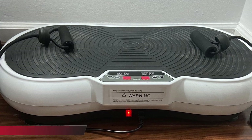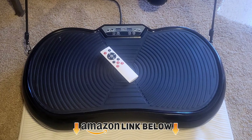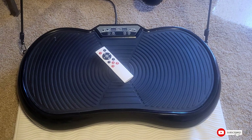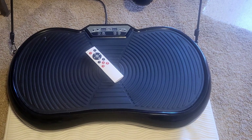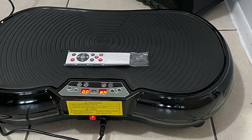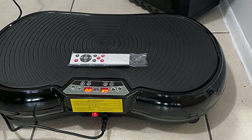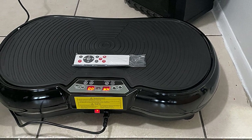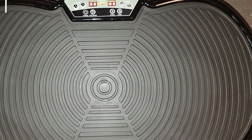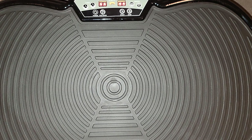Next at number four, we have the Best Choice Products Vibration Plate. Programmed with 10 preset workout modes and speeds adjustable between 1 to 99, it gives high intensity vibrations with low oscillation. It enhances circulation of blood, toning of core muscles, balance, and weight loss. The timer, power, and speed can be adjusted manually, and the suction pads at the bottom prevent it from slipping or sliding.